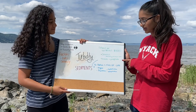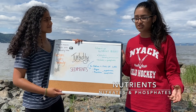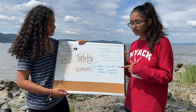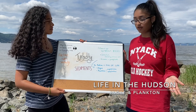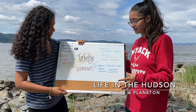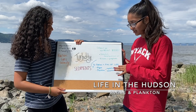You also have nitrates and phosphates. Nitrates and phosphates don't necessarily have color or pigment, so they don't directly contribute to the color of the Hudson, but they do promote algae growth, and algae does contribute to the brown-green color of the Hudson. Some other life that gives the Hudson its color includes plankton — both phytoplankton and zooplankton.